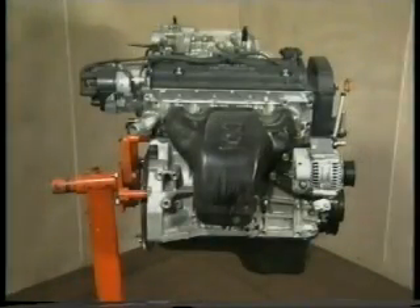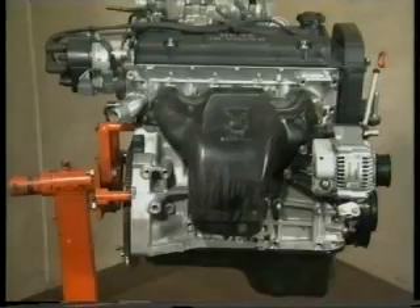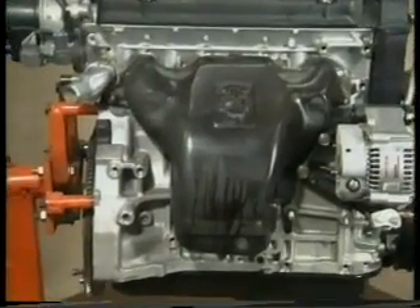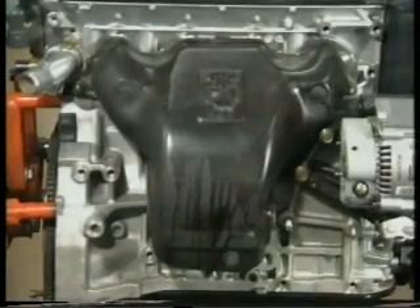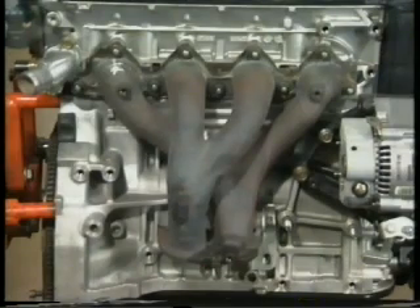The final feature we'll look at, again unique to the 2.3, is the double circuit exhaust manifold. Here the exhaust pipes from numbers 1 and 4 cylinders and the pipes from 2 and 3 are paired together before they join in the downpipe. This helps reduce back pressure in the exhaust and offers the benefit of heating the catalyst to its operating temperature faster.